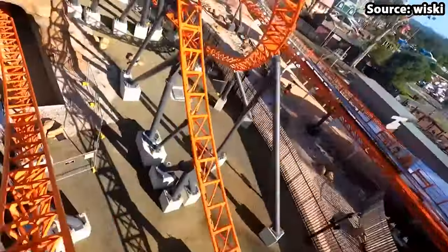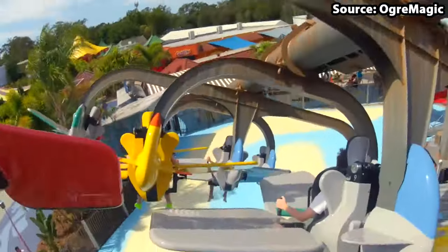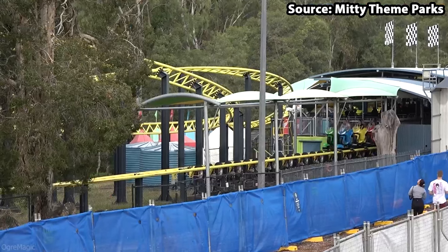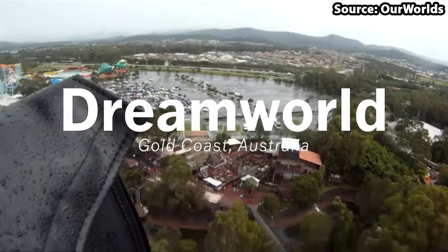Dreamworld is a family theme park located on the Gold Coast, and with it having over 40 rides and attractions, it's easy to see why it's one of the top tourist attractions in Australia. Today we're going to count down the top 10 rides at Dreamworld.